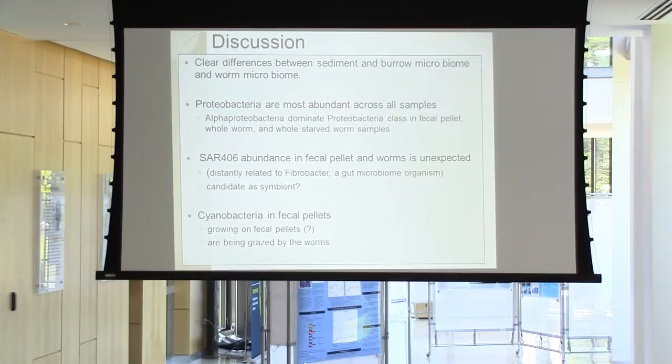Even though there hasn't been a lot of study on SAR 406, it appears to be implicated in the sulfur cycle. What that means is they might actually be helping these worms detoxify sulfide, because these worms are surprisingly resistant to high concentrations of sulfide in the sediment.